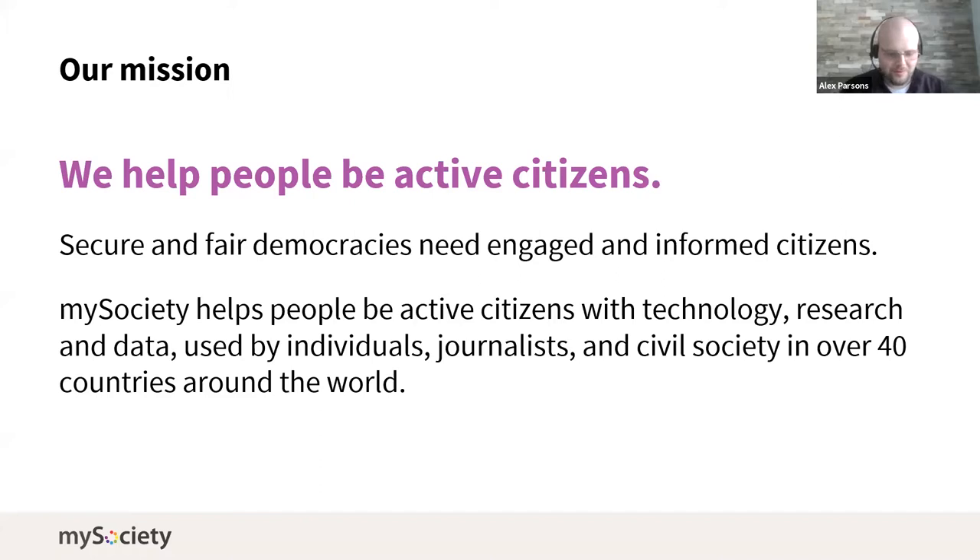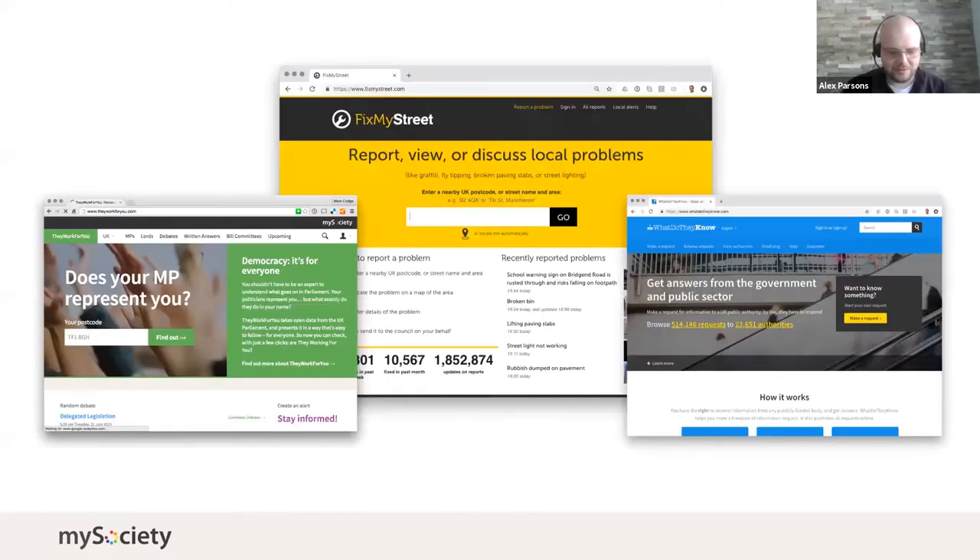In the UK we've built websites like They Work For You, which helps make parliaments more accessible, and What Do They Know, which helps people make FOI requests, and Fix My Street, which helps people report issues without having to understand who's responsible for that area. Versions of these sites operate around the world, either directly using our codebase or inspired in some way by them.